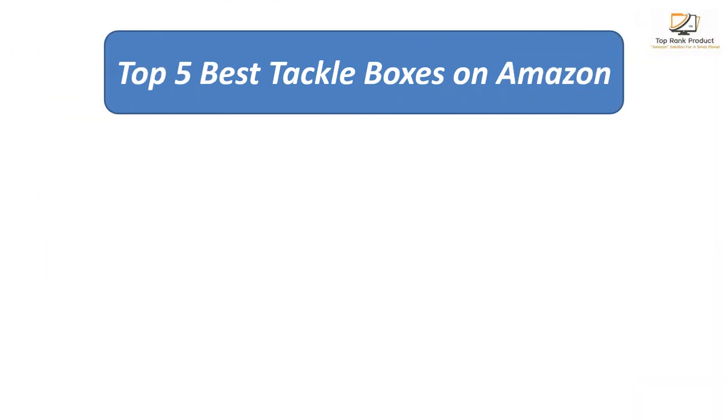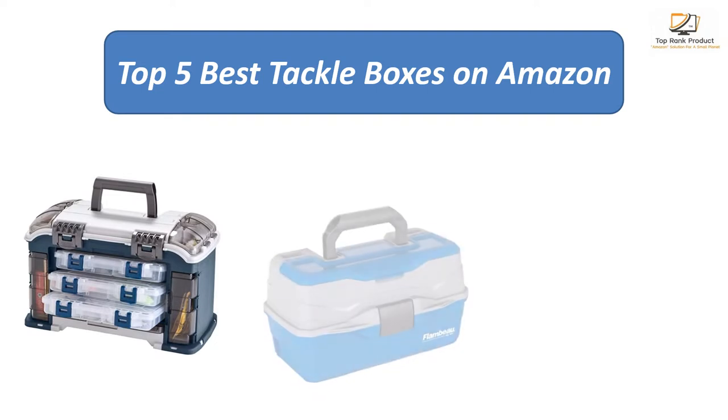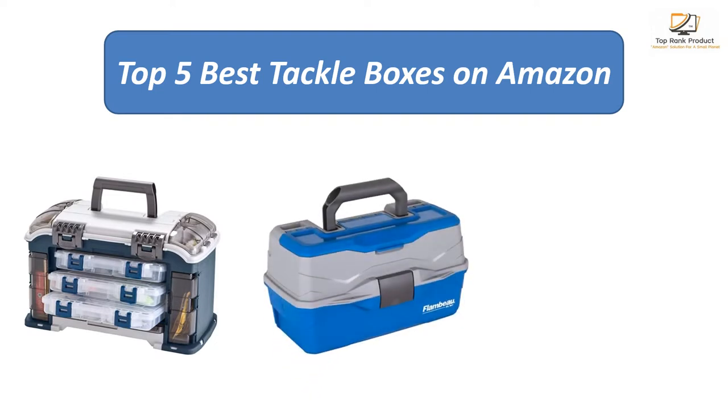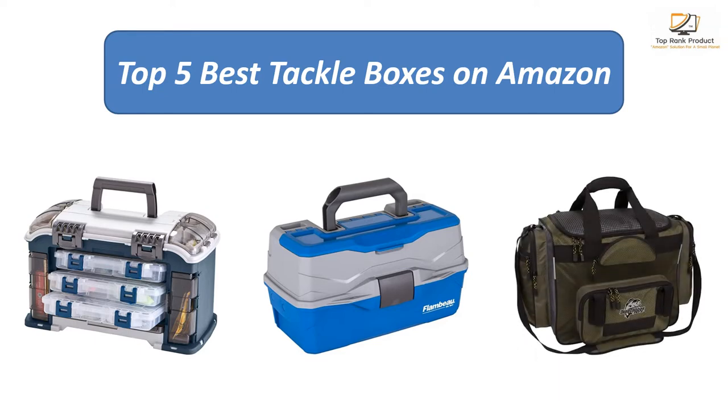We analyzed consumer reviews to find the top rated tackle boxes on Amazon. I am going to review the top five best tackle boxes on the market.